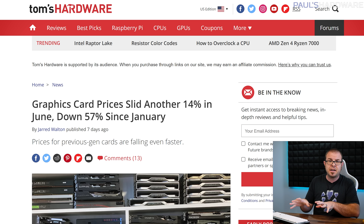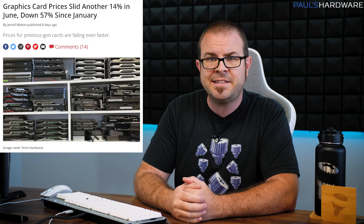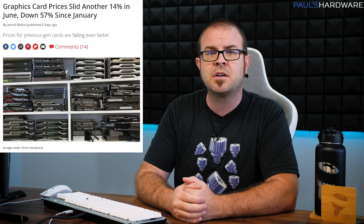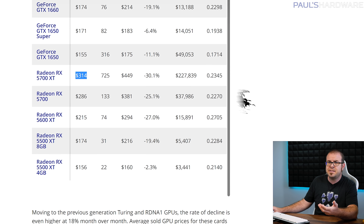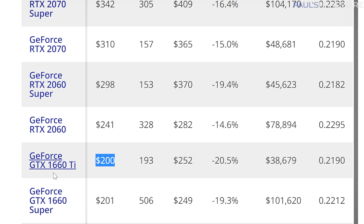Let us begin this week with the continuation of one of the best and happiest trends of 2022: GPU prices just keep dropping. Perhaps not as precipitously as in the first half of the year, but Tom's Hardware says we are down 57% since January, with another 14% decline now in the books for June. Used GPU prices in particular are putting pressure on retail sales, as more and more GPU mining operations are opting to liquidate their hardware due to limited or negative mining profitability.